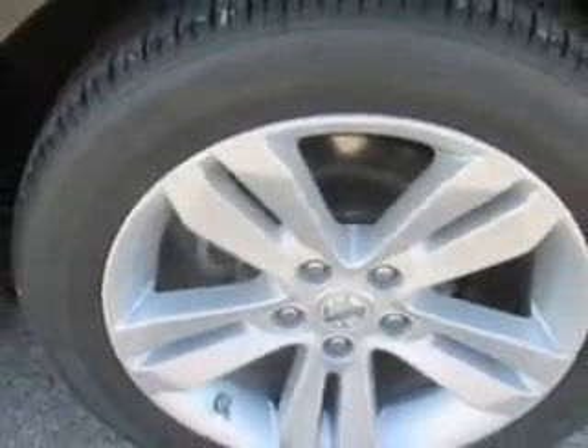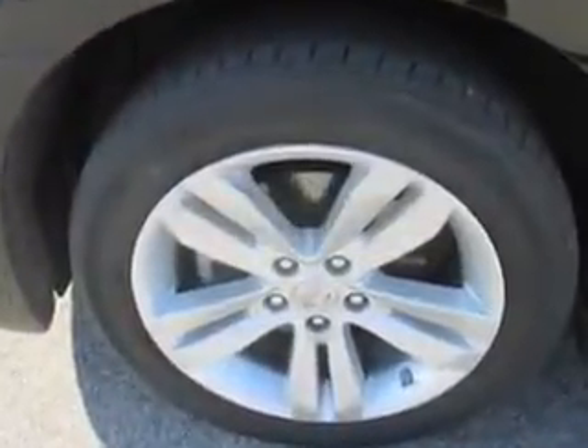And much more. Enjoy the drive and have peace of mind in this 2012 Nissan Altima. See us at Patriot Pre-owned Superstore today.